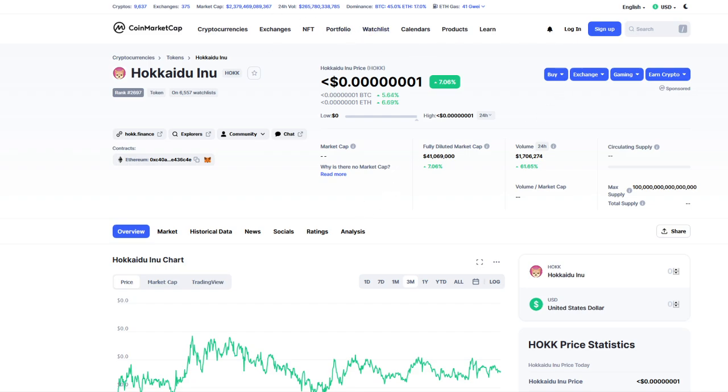Always do your own research before investing, as this is a sponsored video. This is not financial advice.